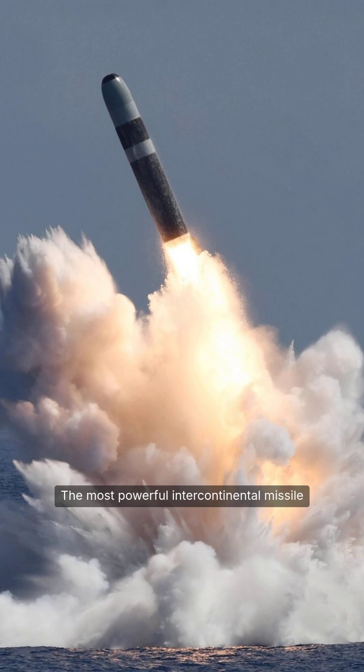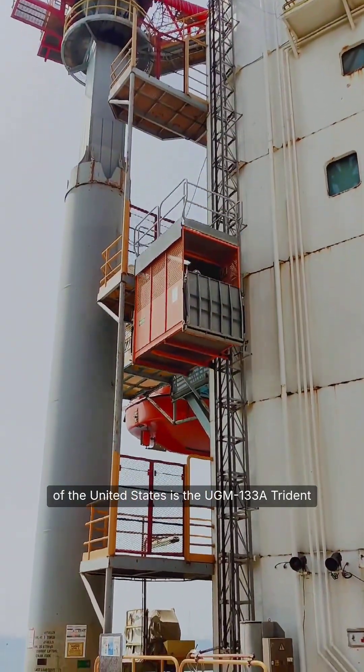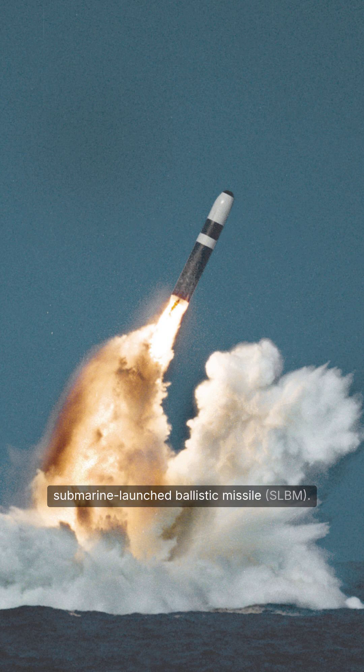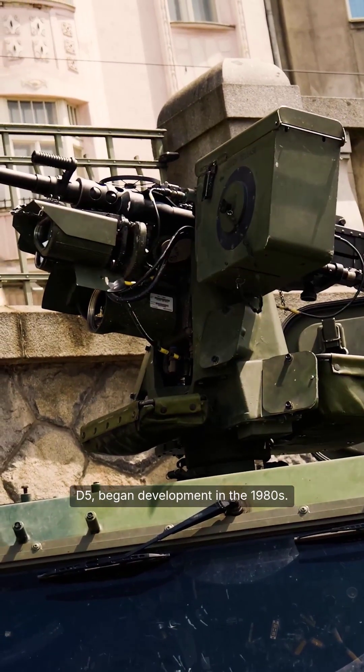The most powerful intercontinental missile of the United States is the UGM-133A Trident II, also known as the Trident D5 — a three-stage solid-fuel submarine-launched ballistic missile (SLBM). The Trident II began development in the 1980s.